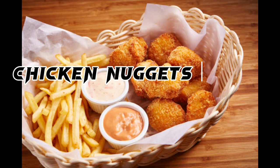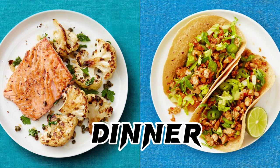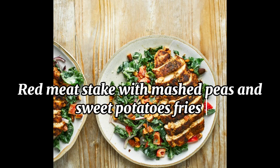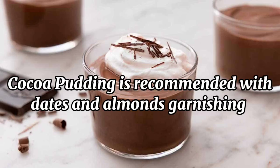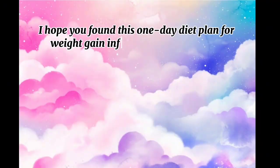Evening snacks: Chicken nuggets with spicy mayo. Dinner: Red meat steak with mashed peas and sweet potato fries. Dinner dessert: Cocoa pudding is recommended with dates and almonds garnishing.